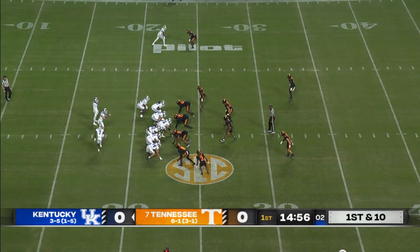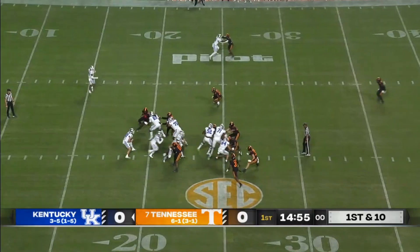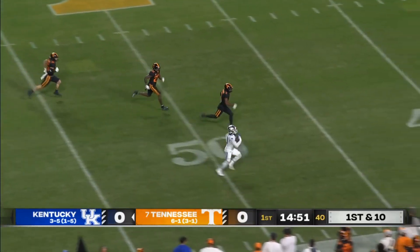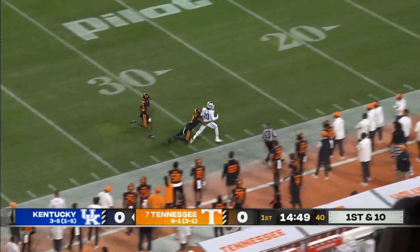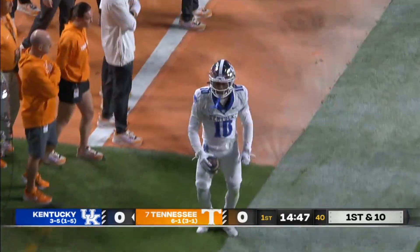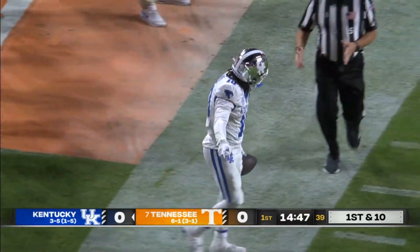Vandegrift starts in the shotgun. Sumo Kongbe straight ahead and a huge hole for Jamari Wilcox, who finds his sideline. Kentucky strikes first on a massive gain for a first down.